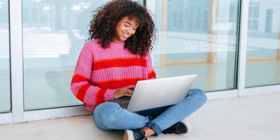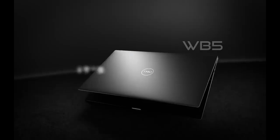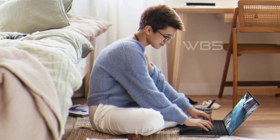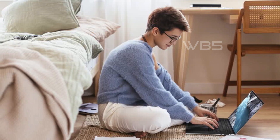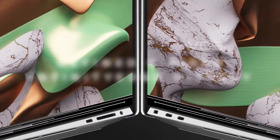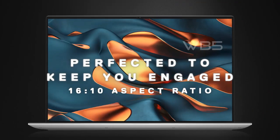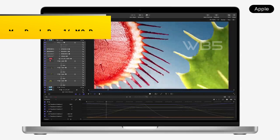In conclusion, the Dell XPS 15 is a powerful and stylish laptop that is perfect for professionals, gamers, and creatives. With its powerful hardware, advanced features, and large storage capacity, it can handle even the most demanding tasks with ease. If you are looking for a high-performance laptop that can help you achieve your goals, then the Dell XPS 15 is definitely worth considering.